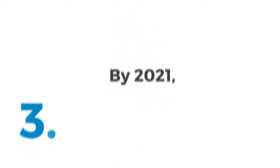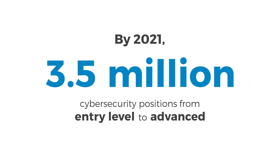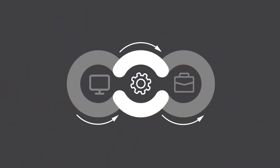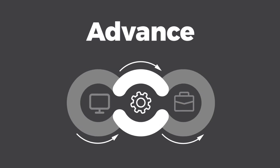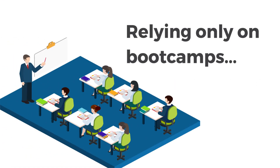By 2021, 3.5 million cybersecurity positions from entry-level to advanced are projected to go unfilled. CyberVista's new product line, Advanced, is designed to close the cyber skills gap through role-based training. Over the last 20 years, organizations have relied on the only option: bootcamp training for their teams.